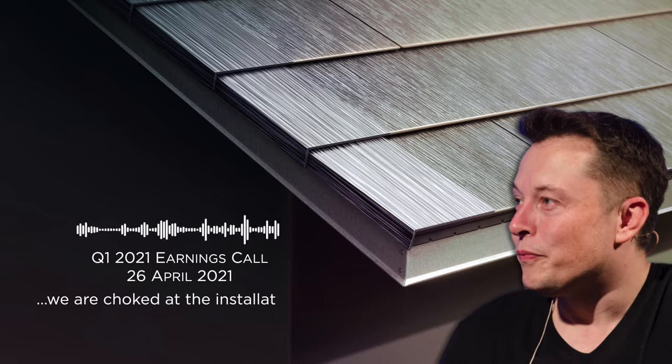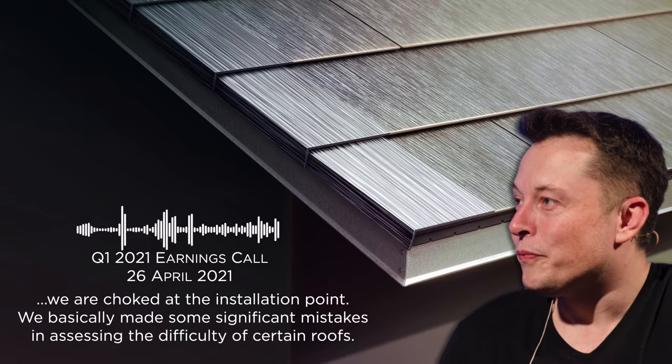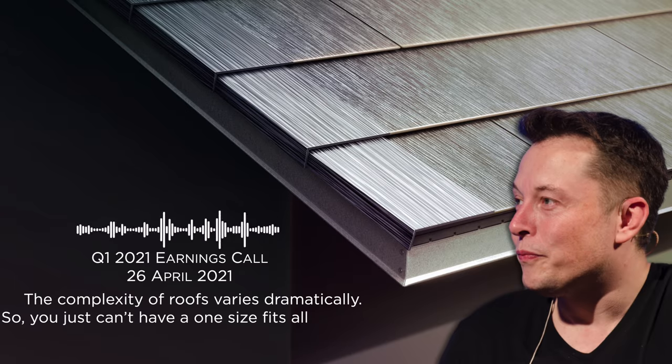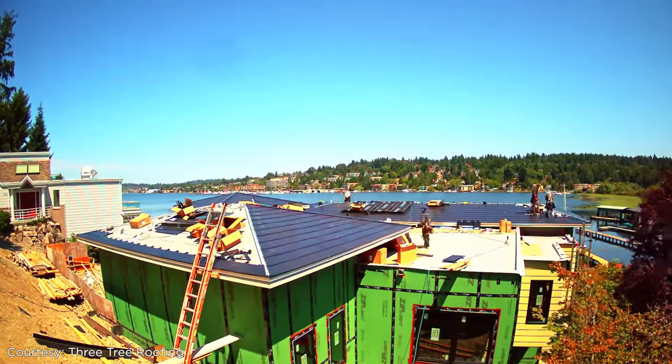Turns out it's been much harder to install the roofs than Tesla imagined. Musk acknowledged: 'We are choked at the installation point. We basically made some significant mistakes in assessing the difficulty of certain roofs. The complexity of roofs varies dramatically, so you just can't have a one-size-fits-all situation.'